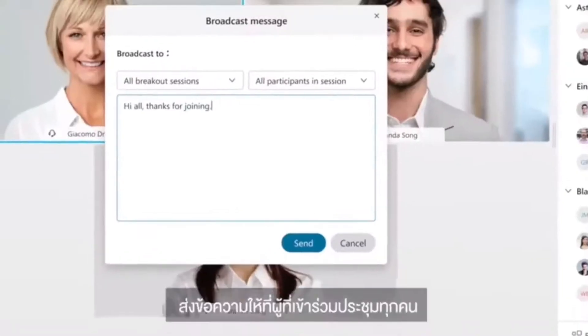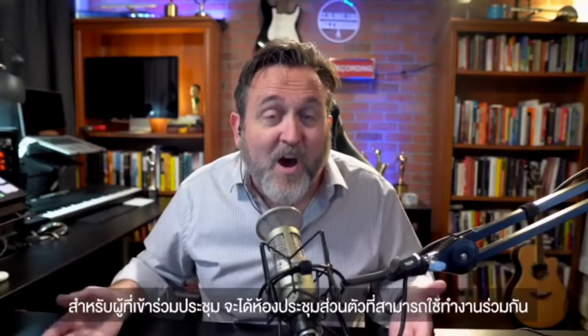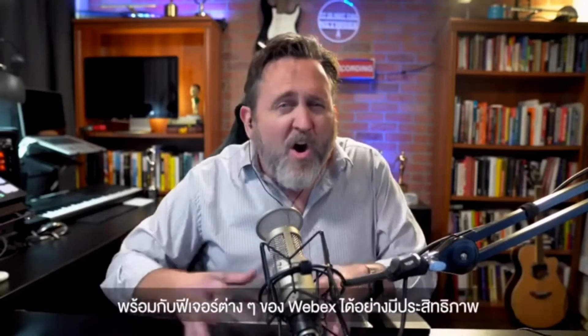Make adjustments, rename rooms — as a host you have a lot of control. You can see all the rooms at once, send a broadcast message to everyone. Great for personal reminders on their goals or timing updates. It's up to you.